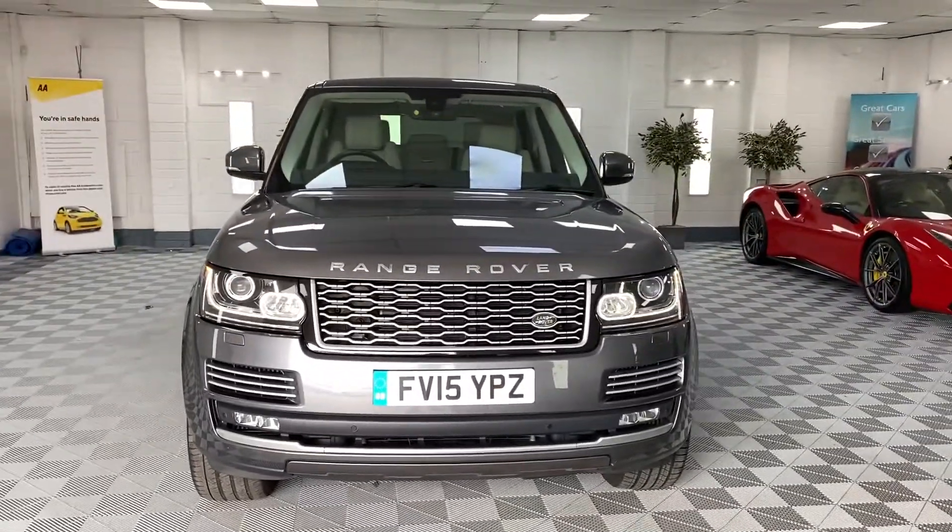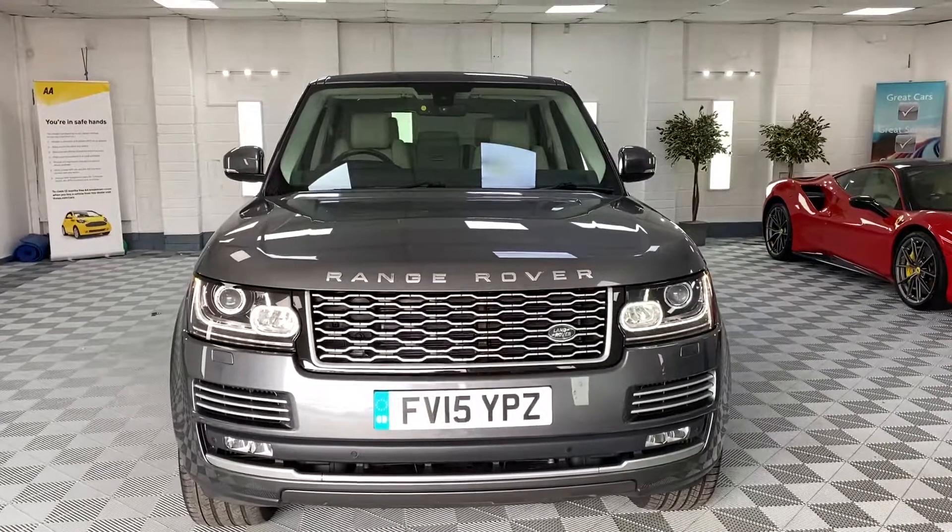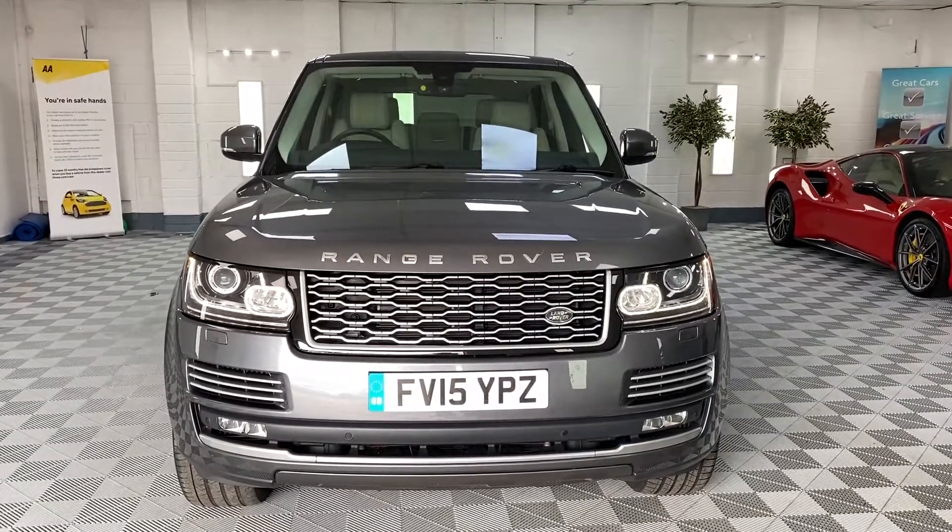We'll carry out a new service and a new MOT, so please give us a call for more details on this lovely Range Rover Vogue.